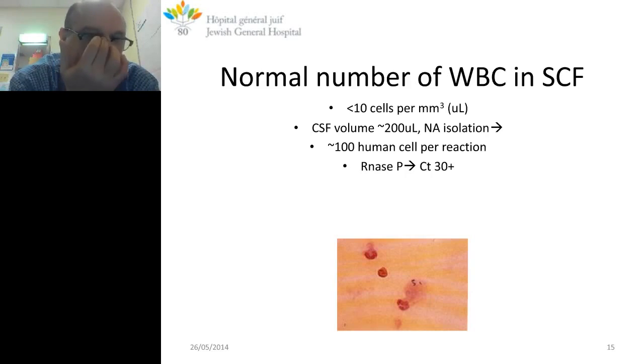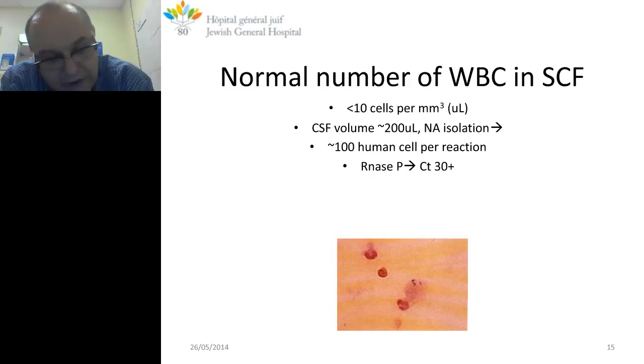In cases where we pick up a site that is truly the source of infection, the number of pathogen molecules exceeds the human genome copies present. Normal white cell count in cerebrospinal fluid is less than 10 per microliter, and we usually receive about 200 microliters. We do nucleic acid isolation, taking about 40 minutes, followed by counting human cells — usually around 30 at the CT value level in real-time PCR, totaling about 100 cells. We are last in the chain of lab analysis, though we should be up front.